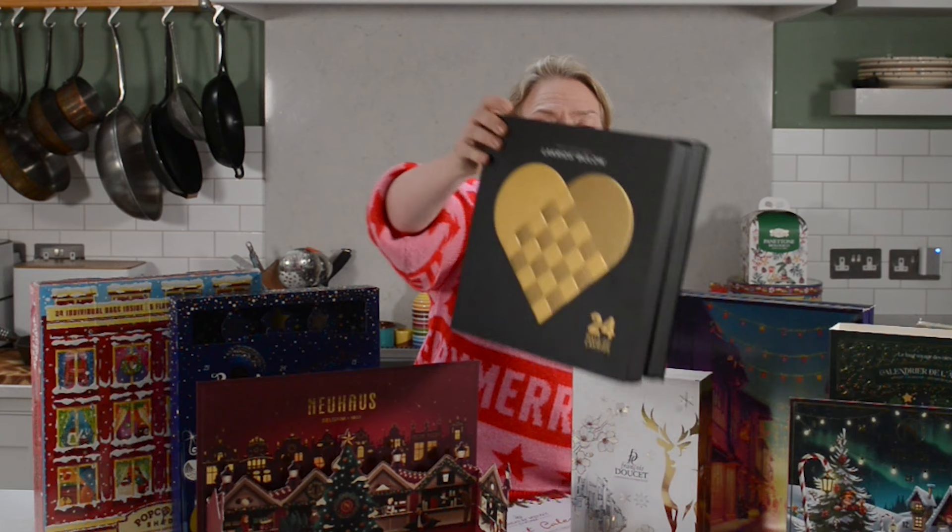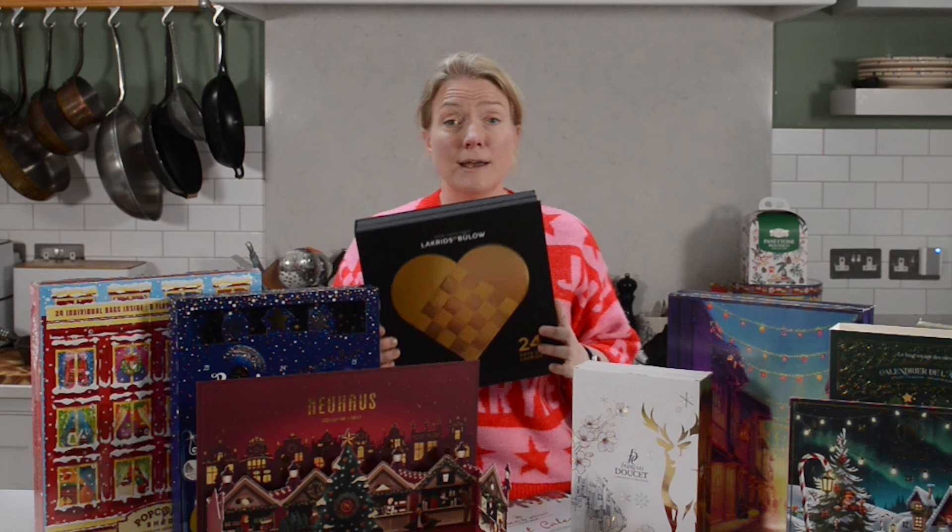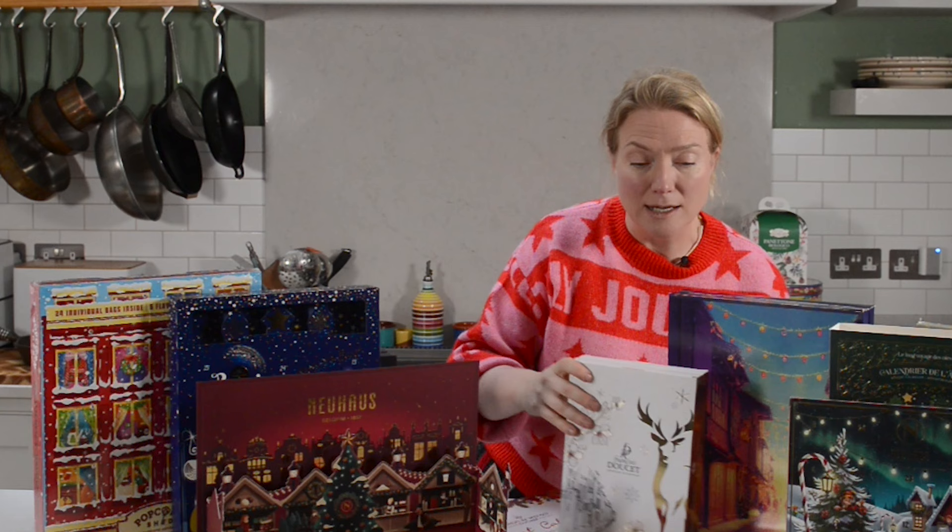Firstly, we've got Lacrids. This is a massive advent calendar. Every single window has two different pieces of chocolate filled with licorice. It's really very tasty indeed. It's gluten-free because they use rice flour — most licorice isn't gluten-free, but this is and it's absolutely divine. It's definitely the one to convert licorice haters into licorice lovers.